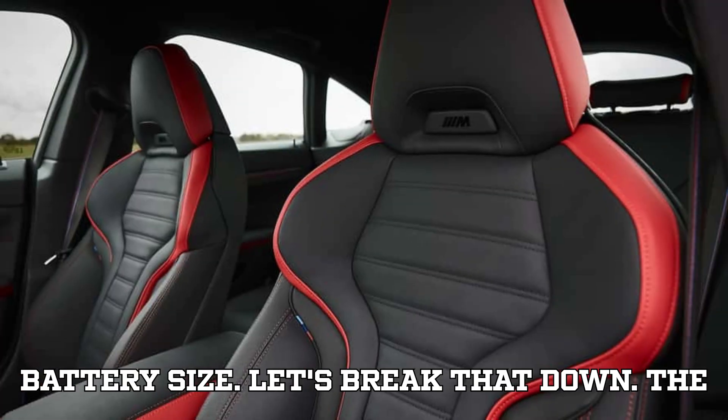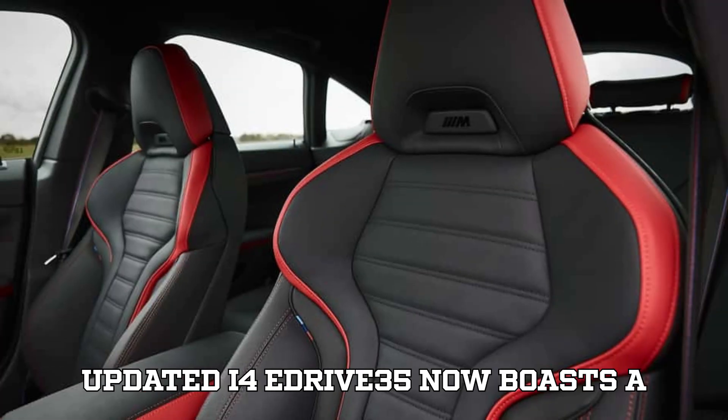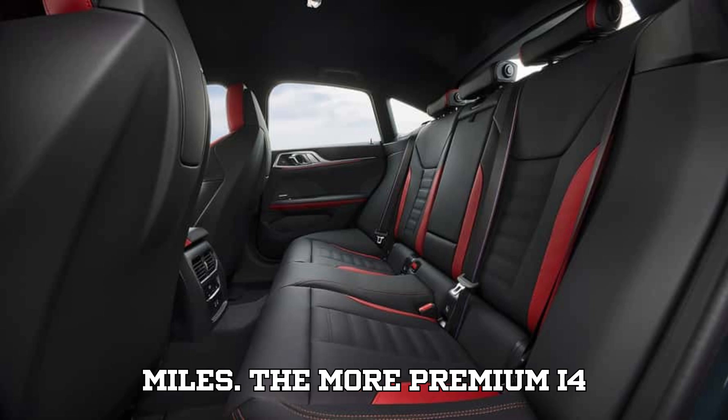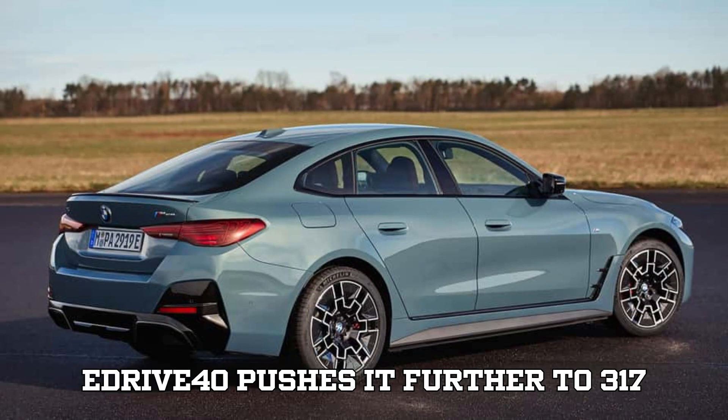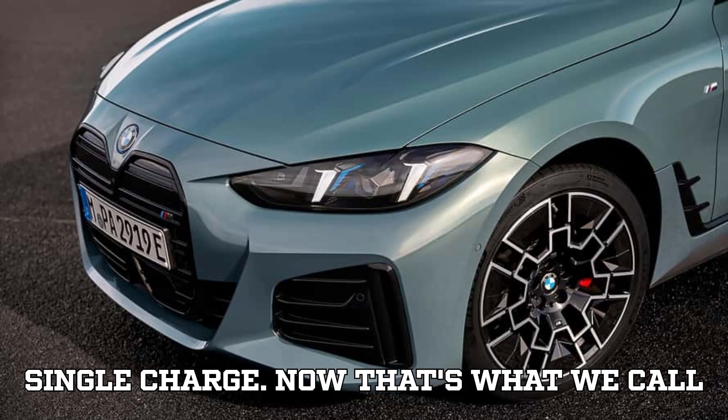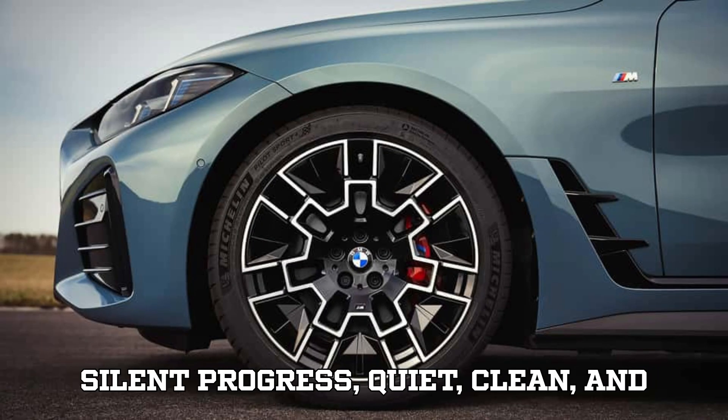Let's break that down. The updated i4 eDrive 35 now boasts a WLTP range of 266 miles. The more premium i4 eDrive 40 pushes it further to 317 miles, or 510 kilometers, on a single charge. Now that's what we call silent progress — quiet, clean, and efficient.